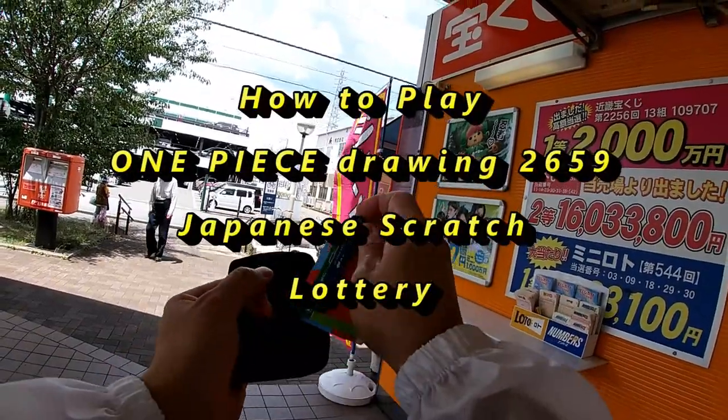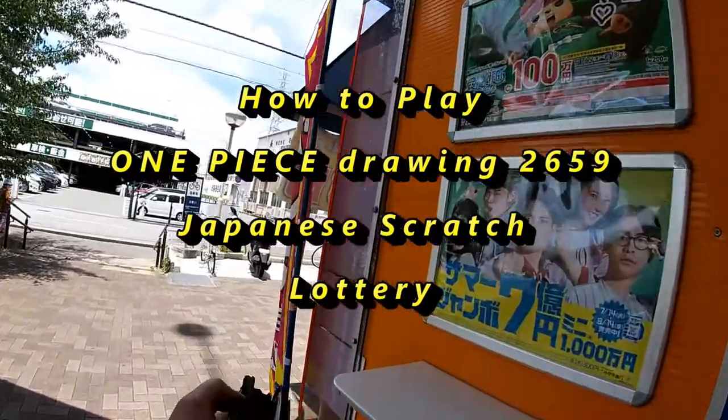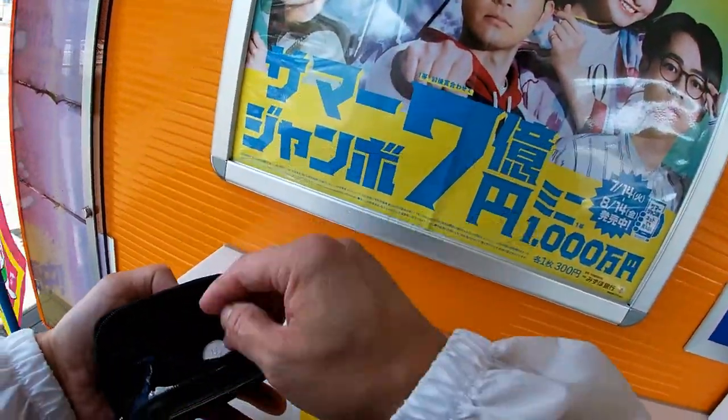Hello, my lottery friends. It's James in Japan. It is July 22nd, 2020, Reiwa 2. I'm standing in front of a Takodakuchi booth, and I'm going to buy a scratch ticket.